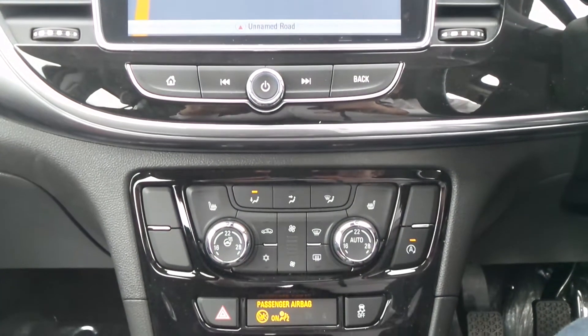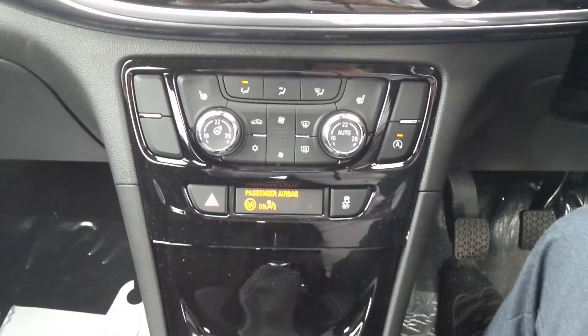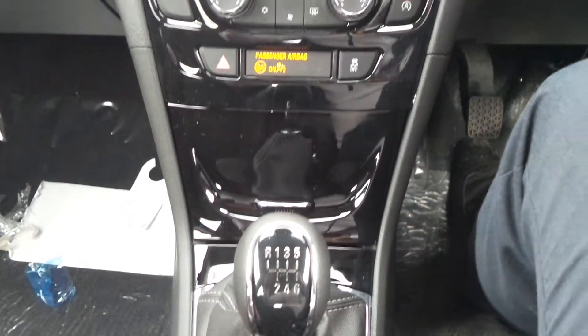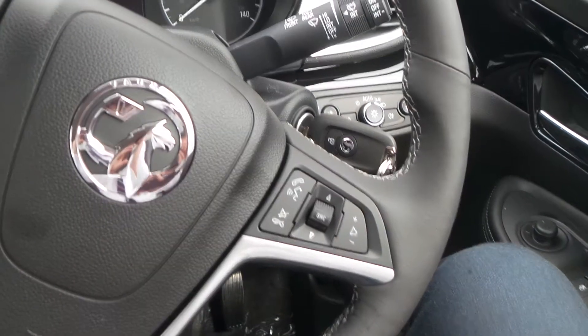It also has heated front seats and heated steering wheel as well as dual zone climate control, automatic start stop and traction control. There's a six speed manual gearbox and on the heated leather steering wheel are the cruise control and speed limiter settings and also controls for the audio system.